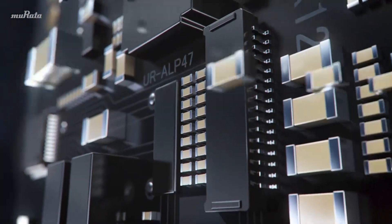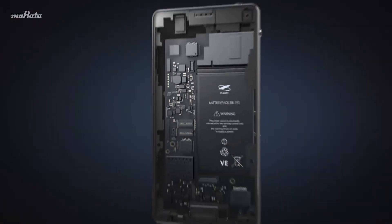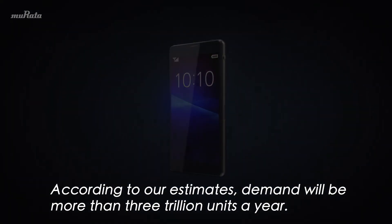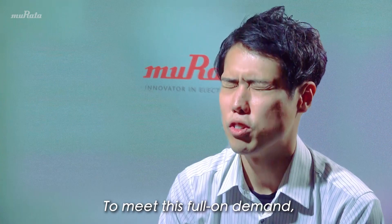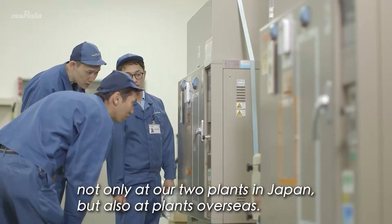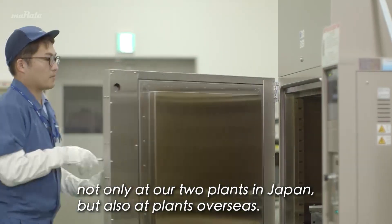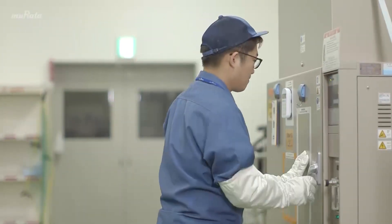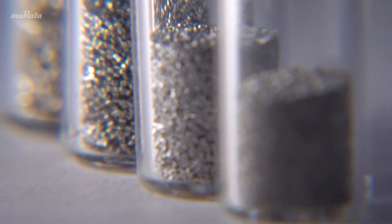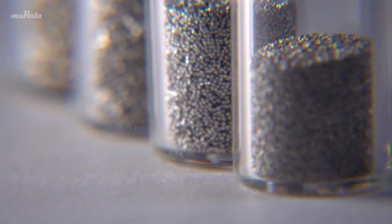Today, 5G is driving the need for ultra-compact capacitors worldwide. The day is fast approaching when cutting-edge capacitors created in Japan will be changing society by making electronics smaller across the globe.